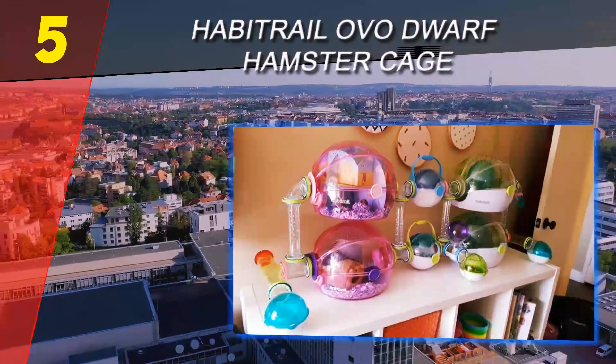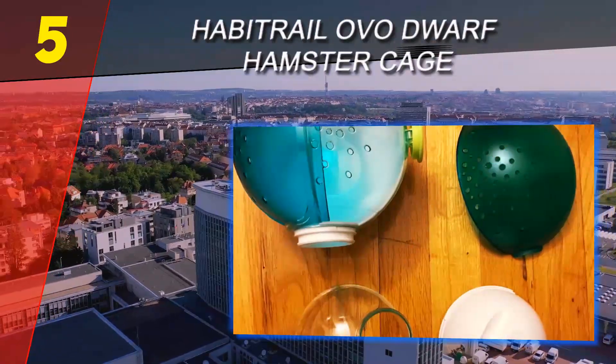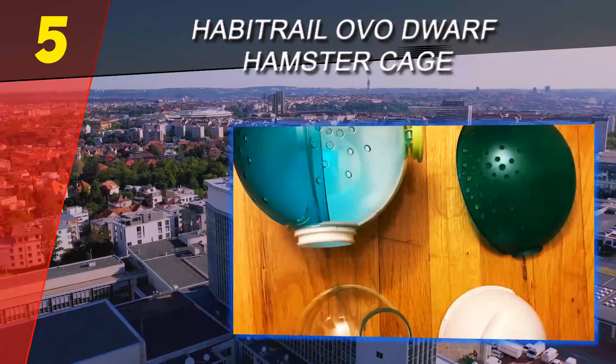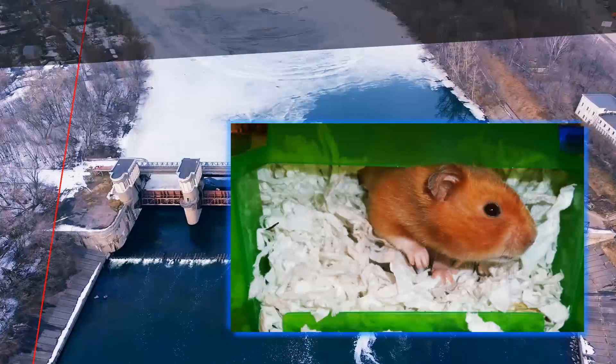With a great design, quality materials, and affordable price, the Habitrail OVO might just be the best hamster habitat for your critter. For more information and pricing, check out the product links in the description underneath the video.